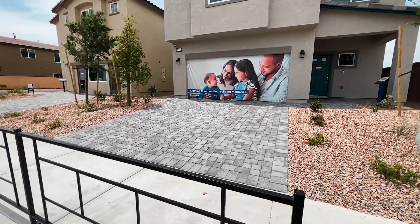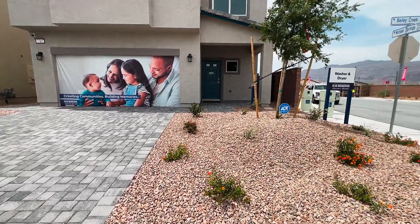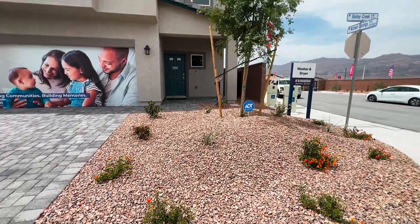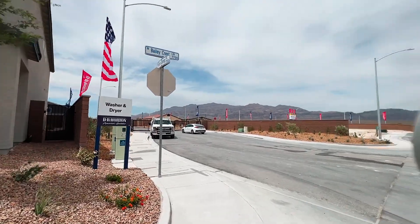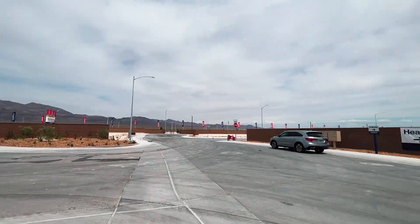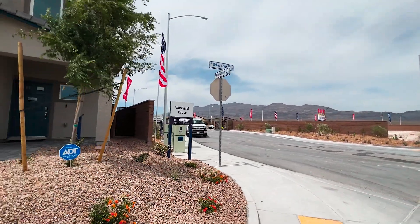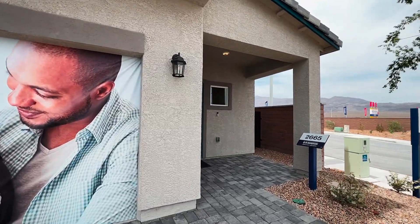In the front of the house you have paver driveways and pavers on the walkway. You do get desert landscaping included with your build. To the right side you'll see the gate — this is a gated community. You can see how close you are to the mountainside; it does get a little windy.